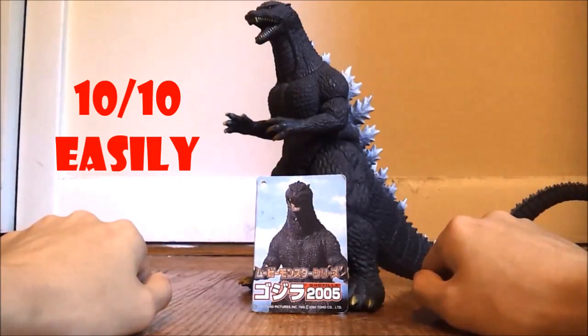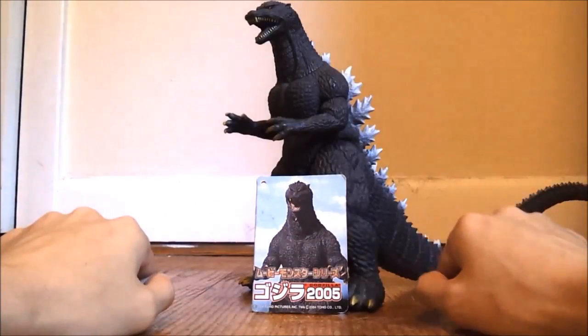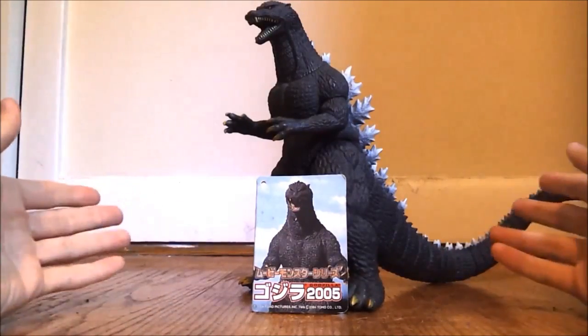Alright guys, hope you enjoyed this toy review. That's pretty much all I got for today, and I'll see you next time. It's probably sometime...